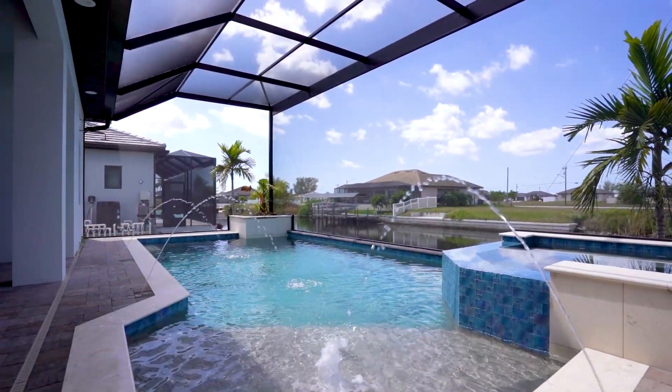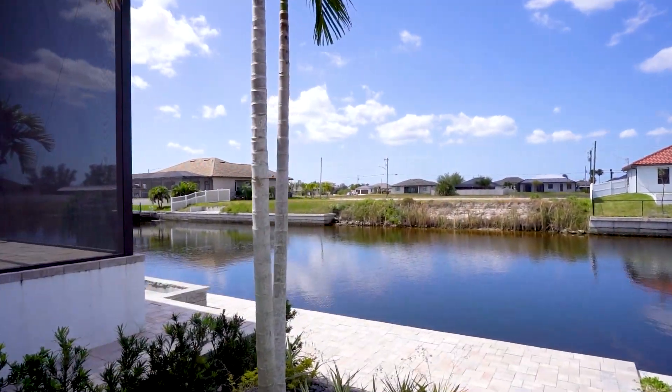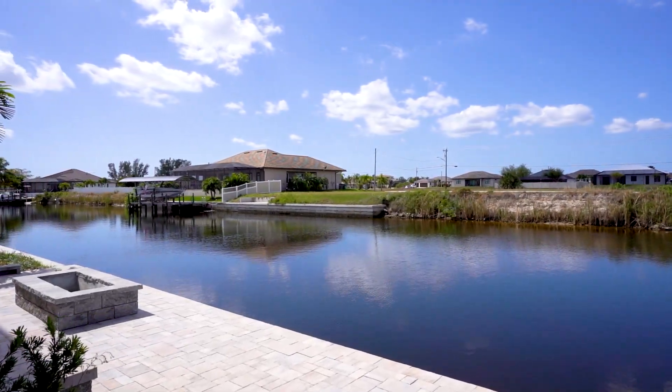The best part of this home is that it's golf access so that you can explore the outer islands that Southwest Florida has to offer. You won't find another luxury home like this with all the high-end finishes.